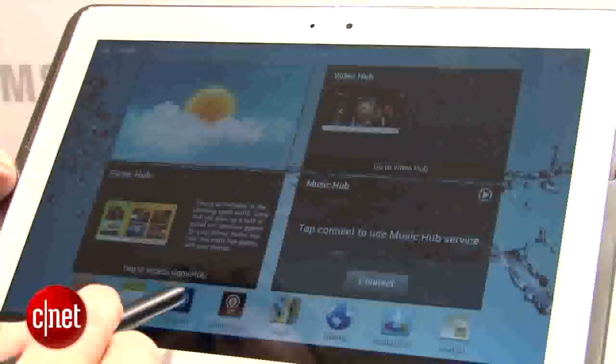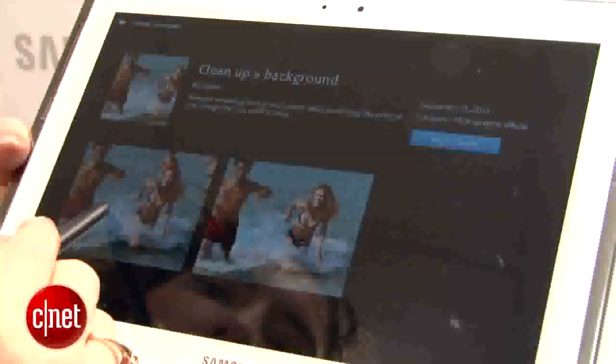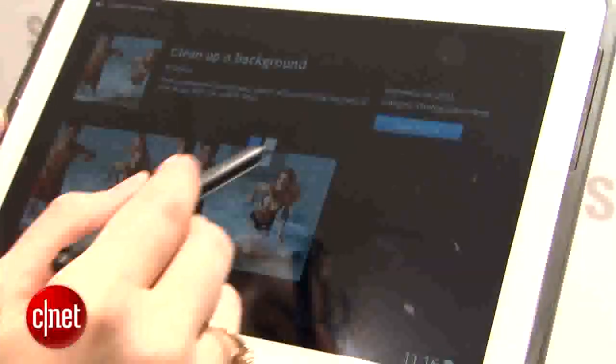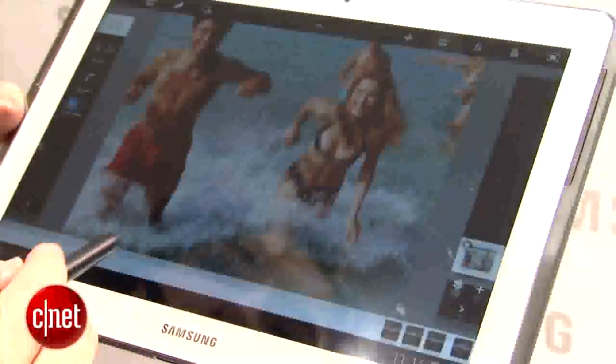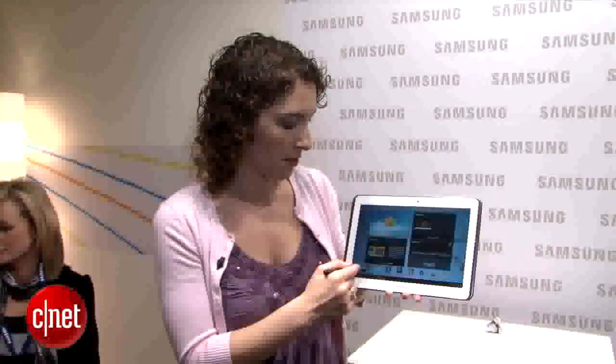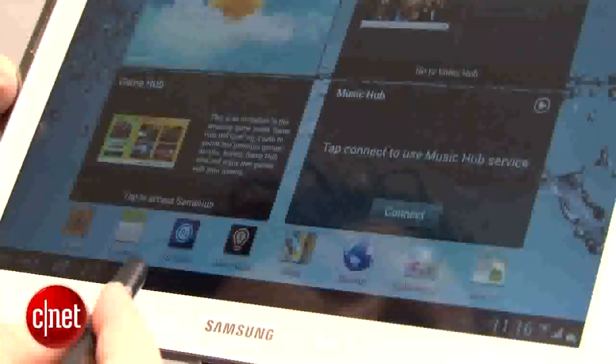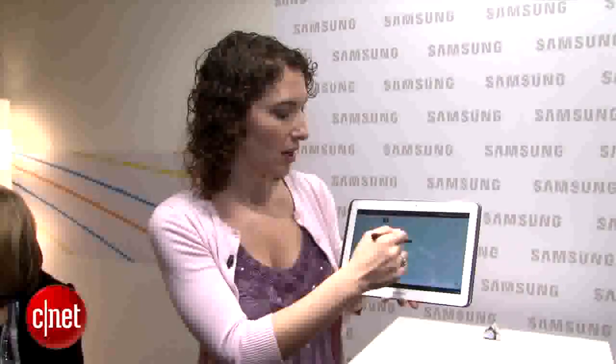Some of the best things that you can do on here do involve the stylus and the creativity. There are some Adobe apps — PS Touch, which is Photoshop, and Adobe Ideas. There's the S Planner, and S Pen Memo apps that have more templates than they did before and are fun and easy to use.